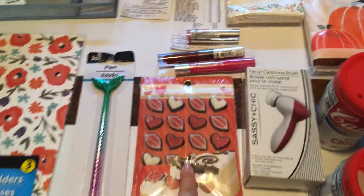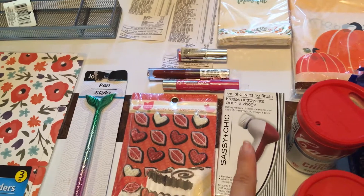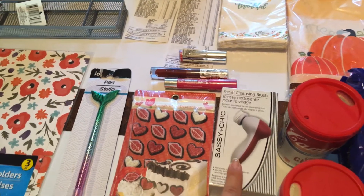I found the cake decorations for my daughter. Her birthday's next month. This was a new item. I bought it for my daughter and also bought one for the giveaway.